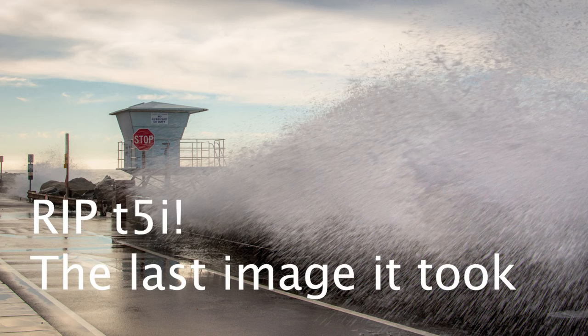This camera met a watery grave. That's why I'd probably still be using it if that didn't happen, but it did. It got sprayed by a massive wave, and salt water and cameras don't mix, so this camera has never worked since that day. But it spurred me to upgrade, which is always a good thing. Let's get online, look at some listings, and see what we can find.